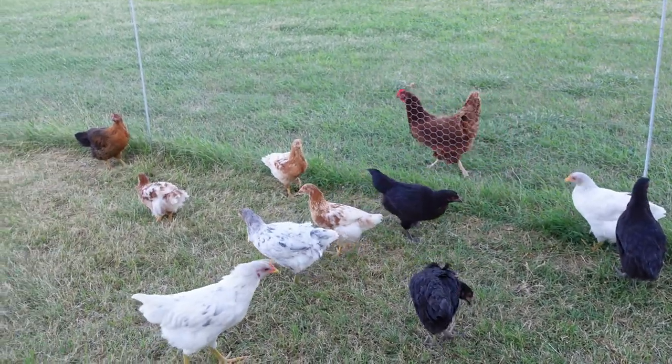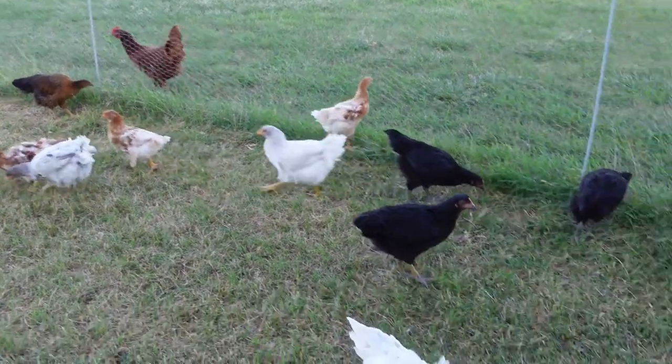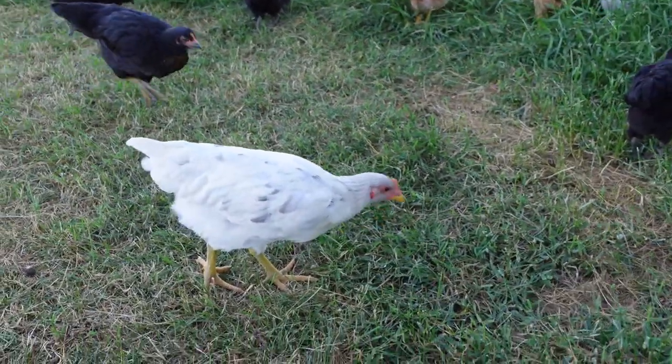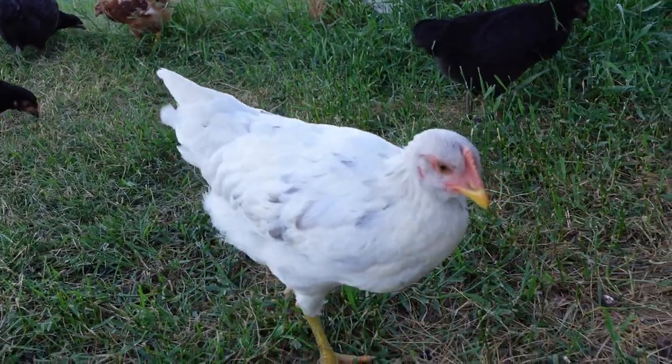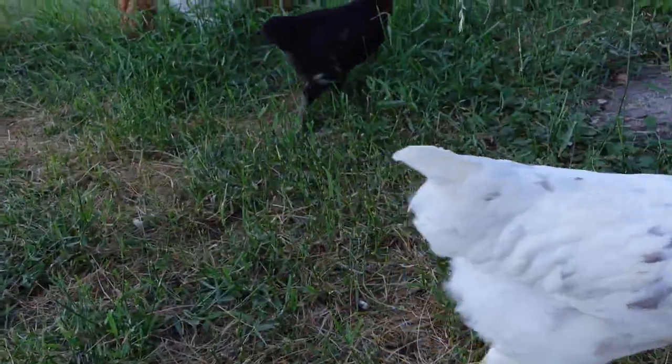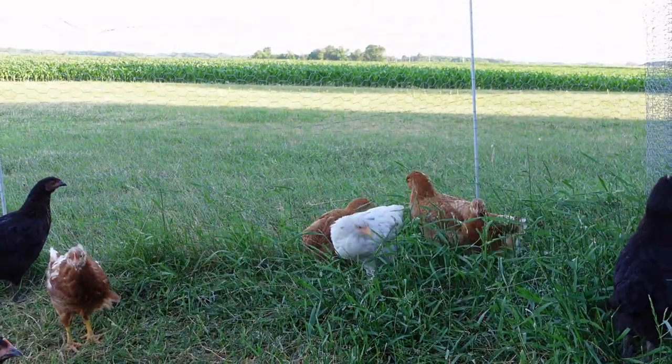Just look at the size of them. I want to look at the Sapphire Splash. These beautiful girls are really getting big. They're probably about half the size of adults.